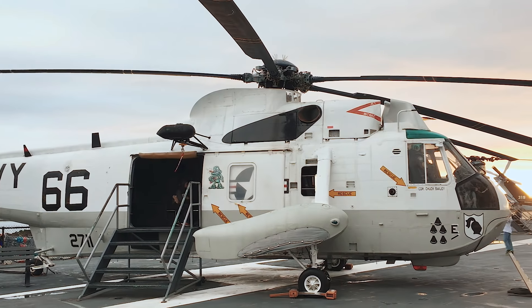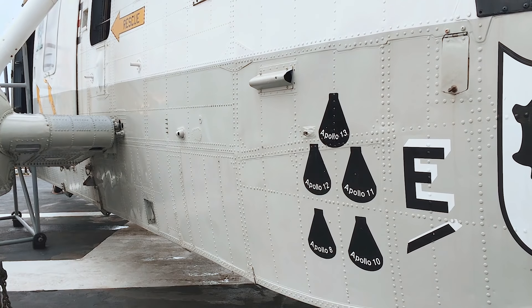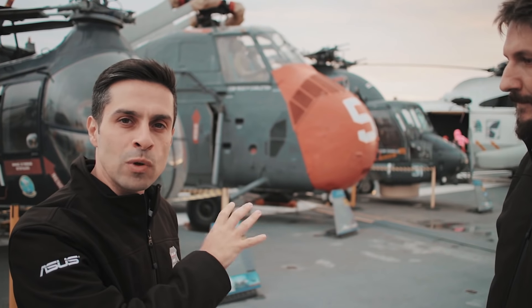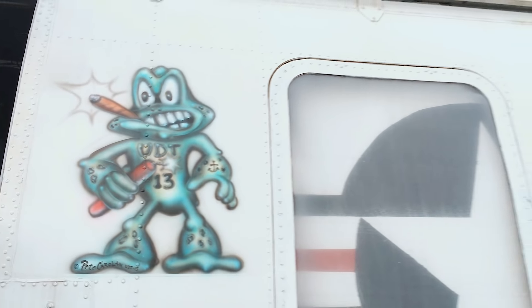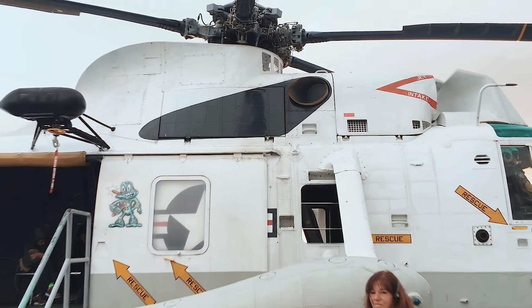Tem ainda outro modelo: o que fez o resgate das cápsulas do Apollo — de vários Apollos. É um helicóptero que de fato foi usado e resgatou vários astronautas americanos. Uma curiosidade é que ele tem pintado na lataria um sapo, porque o cara que foi resgatar os astronautas da Apollo 11 tinha o apelido de Bullfrog. O avião tem que decolar e pousar num porta-aviões, numa pista pequena em altas velocidades.